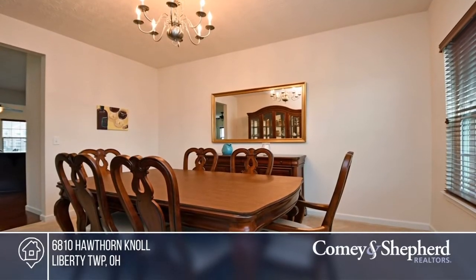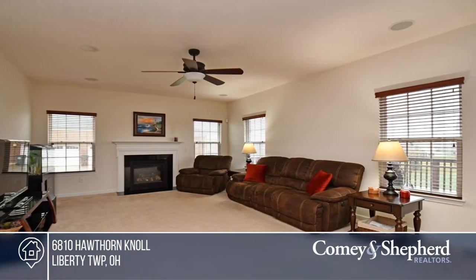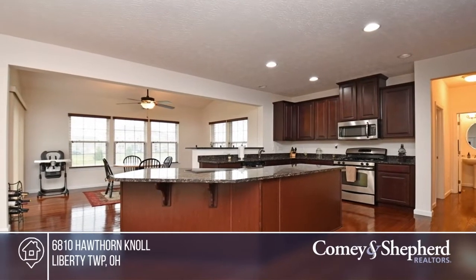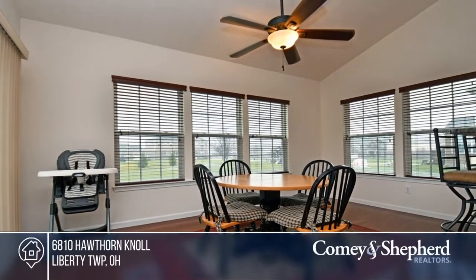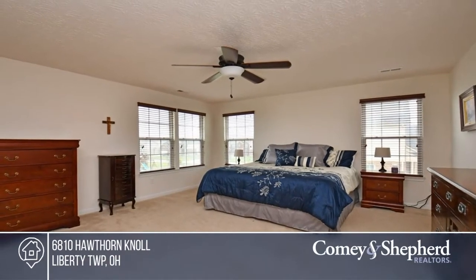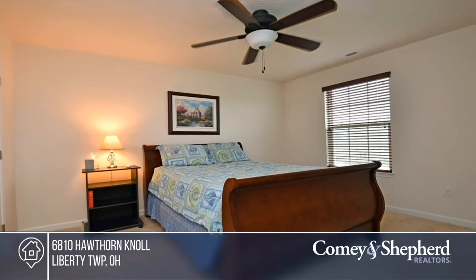Welcome home. This open floor plan offers plenty of options for a flexible lifestyle. The stunning gourmet kitchen offers granite, stainless steel appliances, and an island. A secluded study, living room, and dining room complete the first floor. Enjoy a luxury master suite with a soaking tub. Make this one-of-a-kind home yours by calling Beth and Debbie.